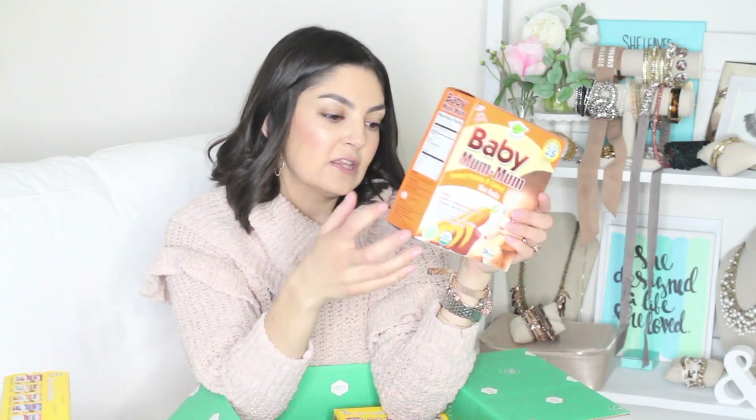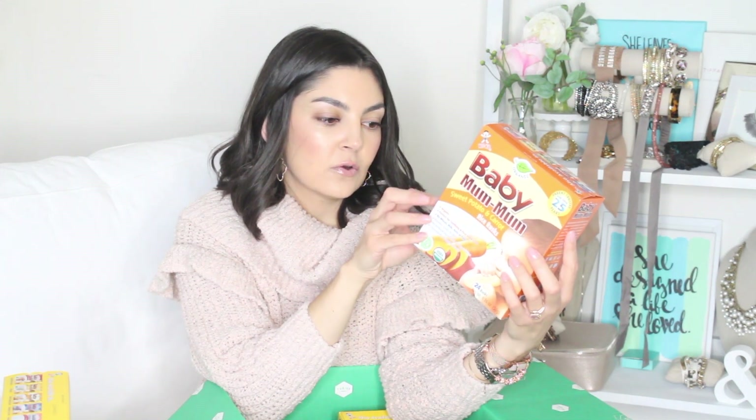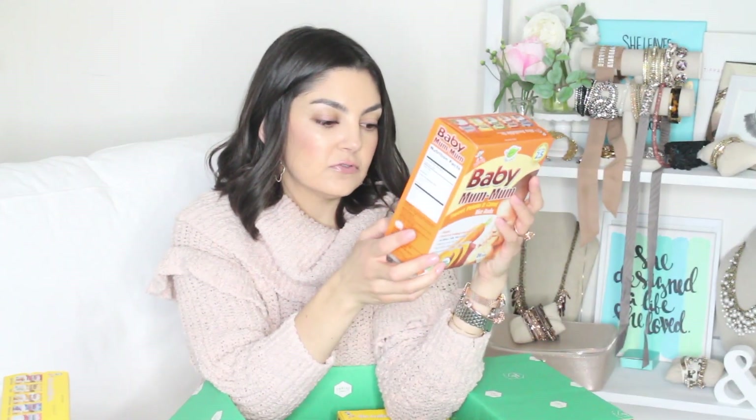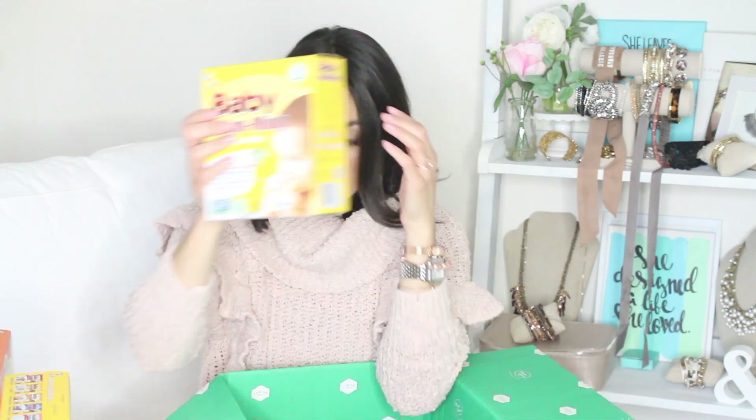I also got sweet potato and carrot because I want to introduce new flavors. There's one gram of sugar in these. It's really important for me to read the ingredients when I grocery shop, not just for Bentley. It's organic rice flour, organic sugar, organic sweet potato powder, carrot powder, and sea salt. I don't love that there's sugar in here, but I wanted to get something more on the veggie side and not super sweet. So I'm excited to try those.